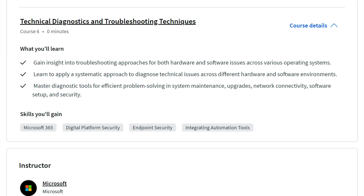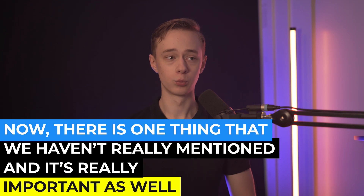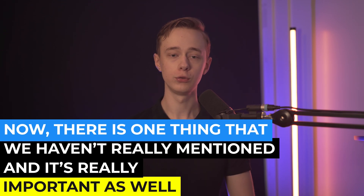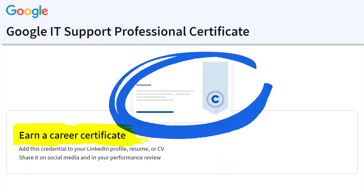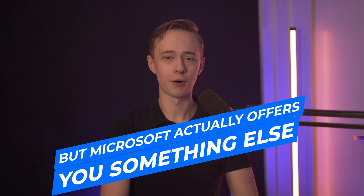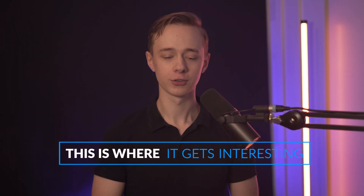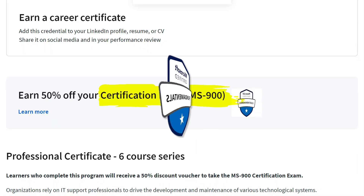The last course in the Microsoft program is about troubleshooting, and that's pretty much it for the curricula. One important thing we haven't mentioned yet: when you complete the Google program you receive a final certificate from Coursera and Google, and it's exactly the same with Microsoft. But Microsoft actually offers something extra — this course helps you prepare for the MS-900 Microsoft certification.